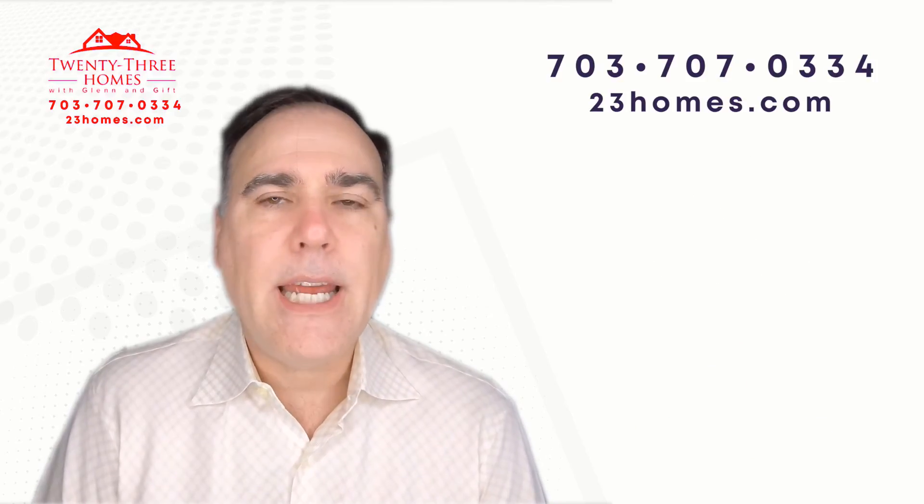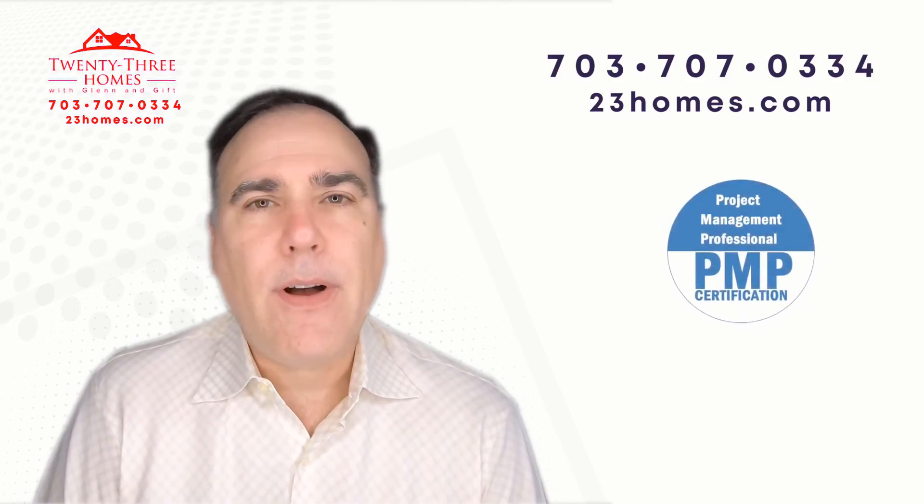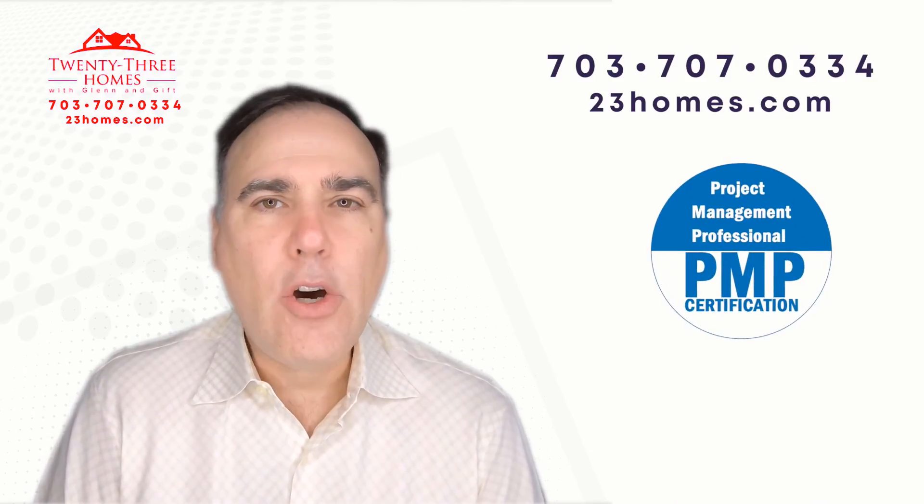In the description below you'll find our website, a link to our guides, a link to our webinars, a link to our app, and a link to the home evaluation.